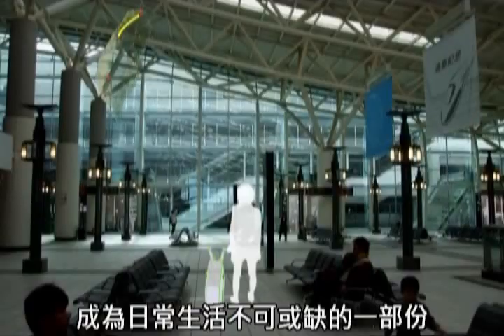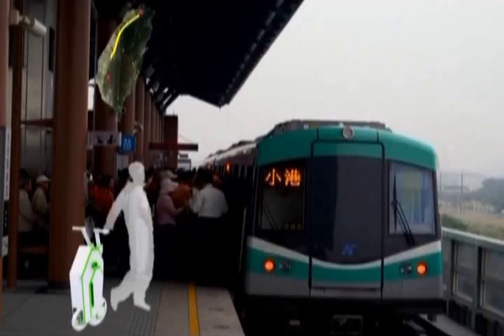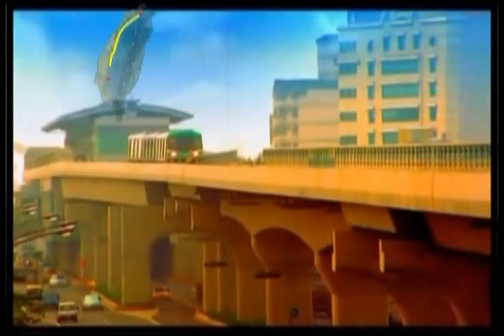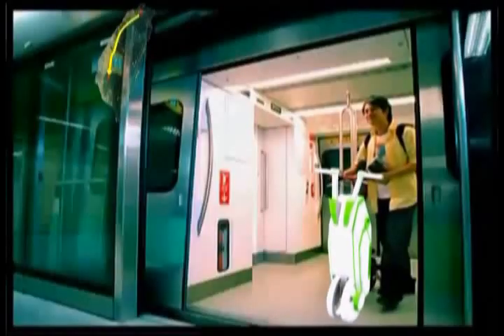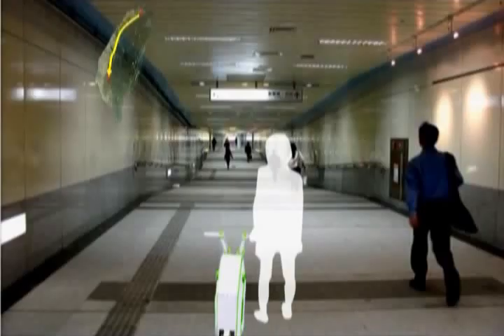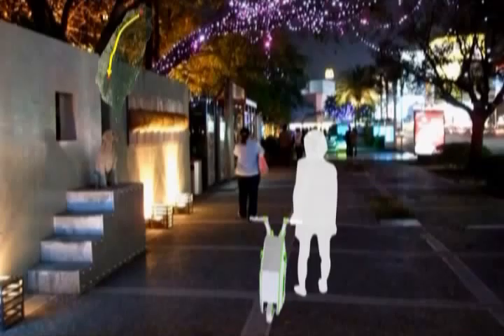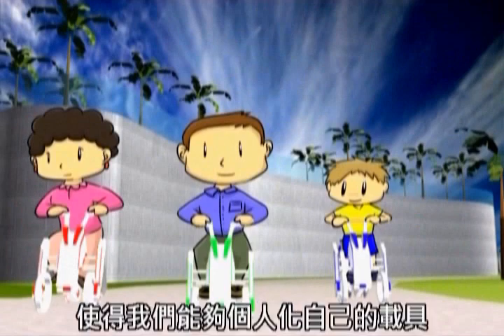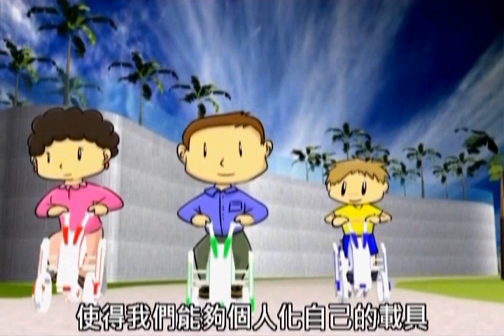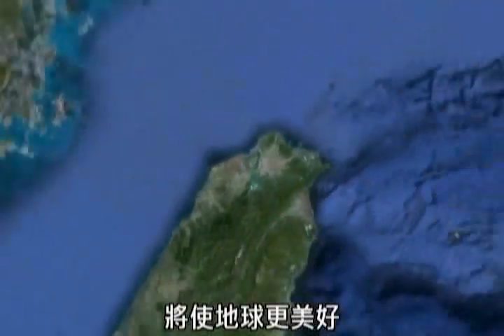The IPLEV will form a vital part of our daily lives. The modular design allows anyone to personalize their own vehicle. Imagine if every person has an IPLEV, making the earth a better place.